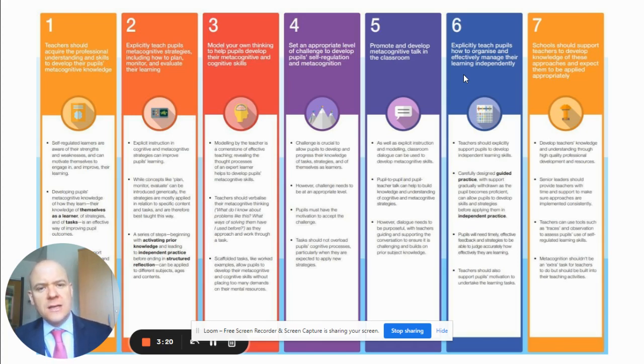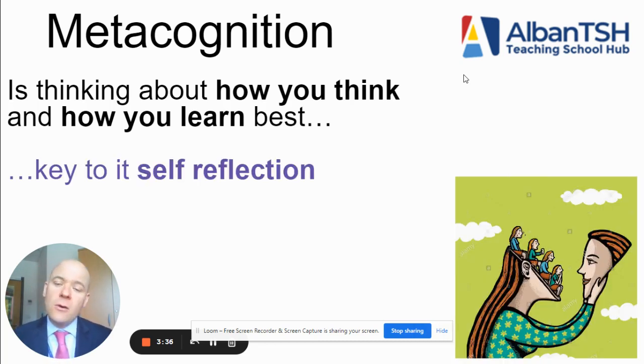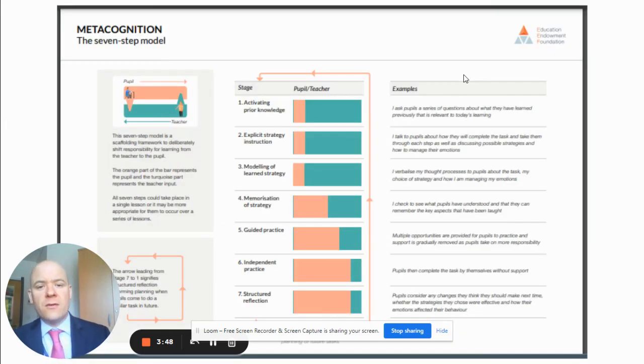I took these seven steps and led fortnightly virtual assemblies to my year group where I explained to them what metacognition was — told them that it was about thinking about thinking, and thinking about how they will learn and how they would learn best. I told them that the key to it was self-reflection, and that was really the linchpin of the entire strategy: to get the students to think about themselves, think about how they learn, and how they might improve their own development.